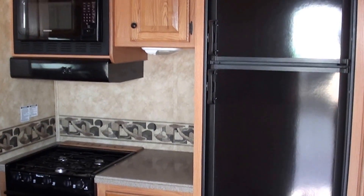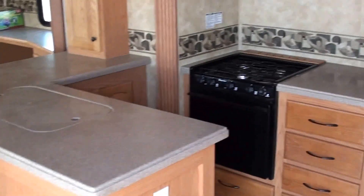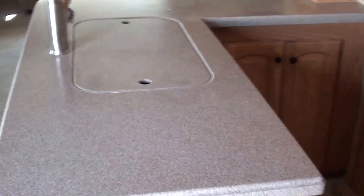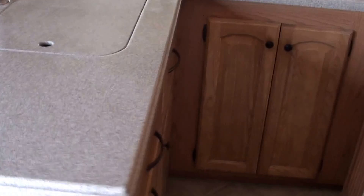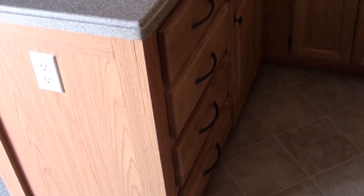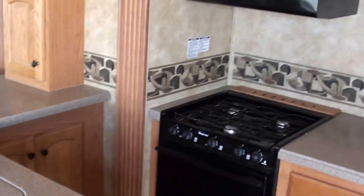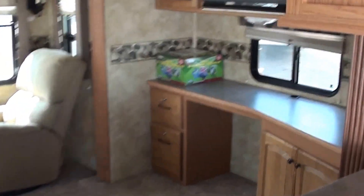That is an 8 cubic foot refrigerator and you can see it does have the composite countertops, which is very nice — a lot easier to keep clean. Got quite a bit of storage down there on the inside, makes for a lot of counter space in the kitchen.